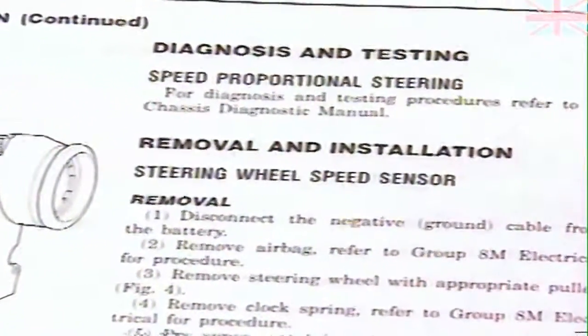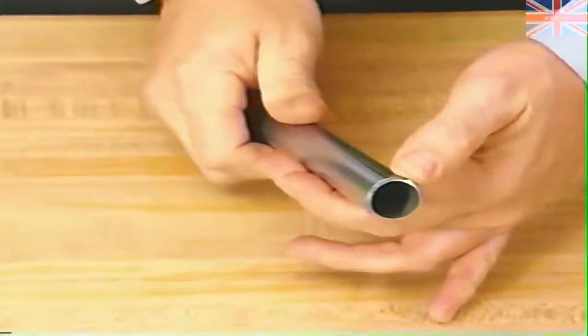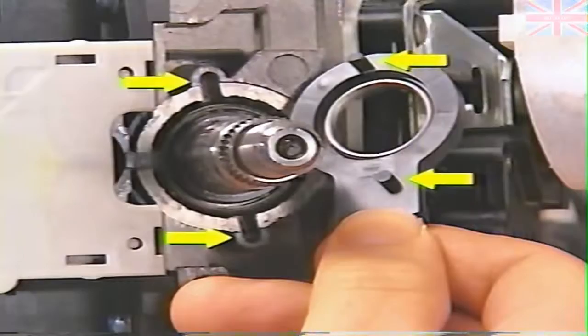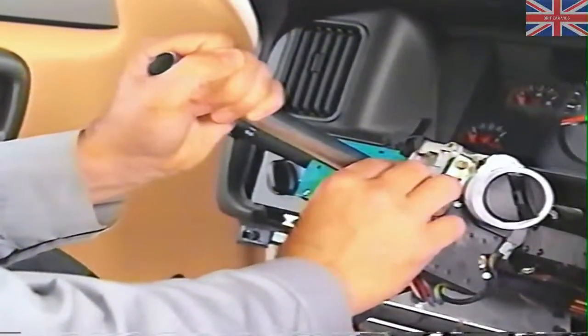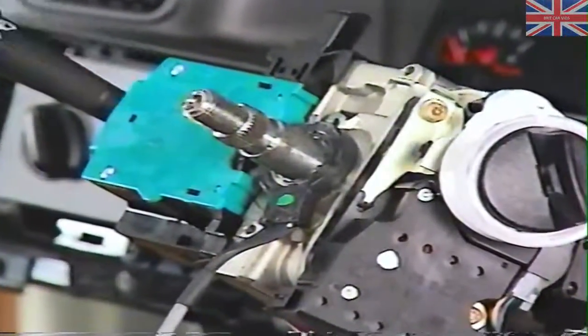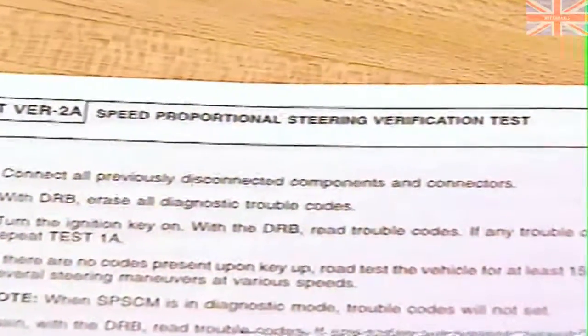The service manual contains the procedure for steering wheel speed sensor replacement. Keep in mind there has been a slight revision to the installation procedure — instead of installing the replacement sensor with your fingertips, cut a piece of 3/4-inch diameter thin wall conduit with a tubing cutter to obtain a beveled edge. When positioning the sensor on the steering column, make sure the pegs on the bottom of the sensor align with the holes in the top of the column. Position the beveled edge of the conduit against the inner ring of the sensor, taking care not to contact the plastic tabs, then press the sensor into place so the pegs seat in the holes. After replacing the sensor, perform the verification test in the Diagnostic Manual to confirm the repair has corrected the condition.